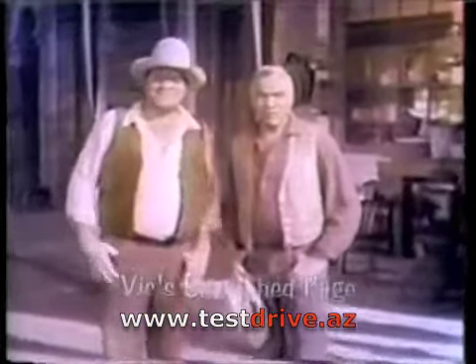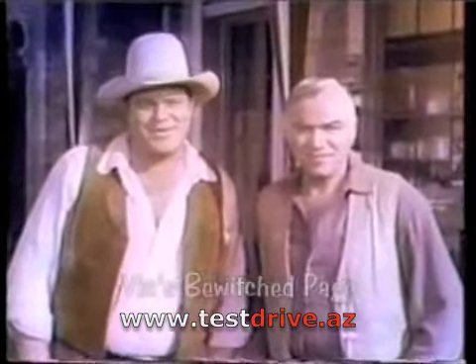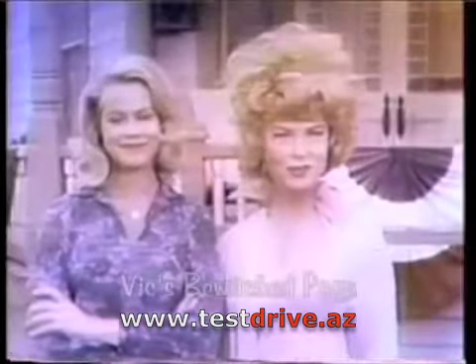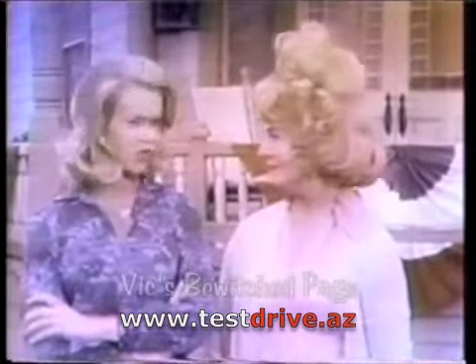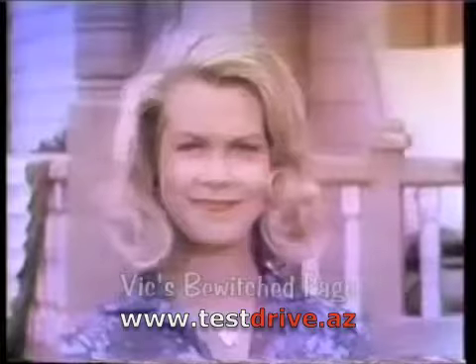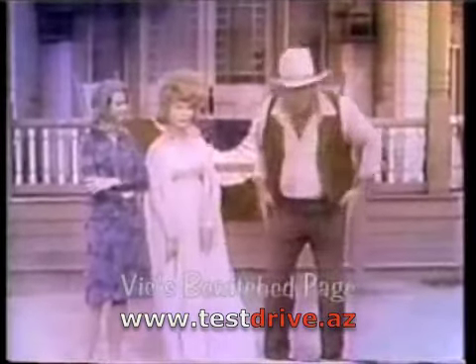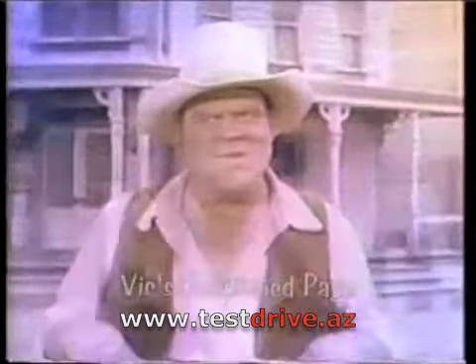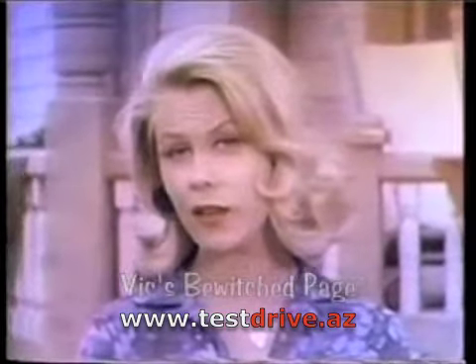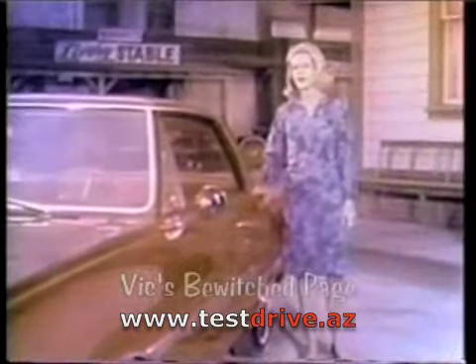Coming up now, two very bewitching Chevrolet stars: the beautiful Elizabeth Montgomery and the lovely Agnes Moorhead. Hello, everyone. Part of our new job for Chevrolet this fall is to be very bewitching and to do all sorts of unexpected things — like this. How do you do?